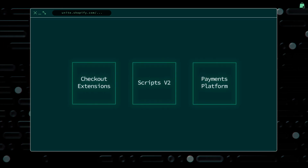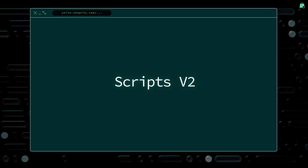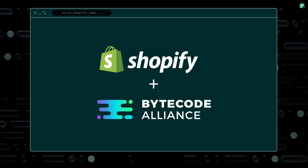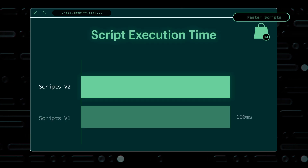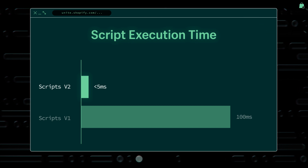Let's talk about the backend component of checkout extensibility: Shopify Scripts. We released Shopify Scripts about five years ago, and it's been used by thousands of Plus merchants to build custom logic unique to their brand. Although Scripts is an incredibly powerful tool, we believe it can be even better. That's why we've rebuilt the script infrastructure from the ground up using WebAssembly. This new foundation will speed up the development process, improve reliability, and make your scripts run much faster. In fact, we've managed to get the most complex Scripts code executing in under five milliseconds.